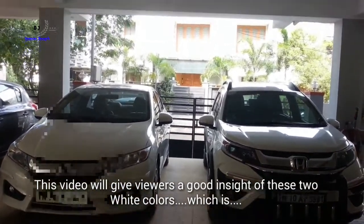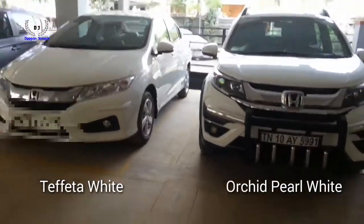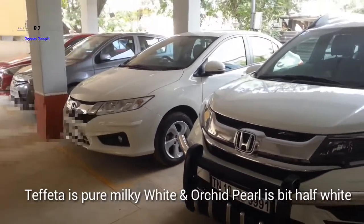When I was intending to buy, there was no browser or website giving a good inside comparison of these two colors. To my left is the Tafeta White and to my right is the Orchid Pearl White.